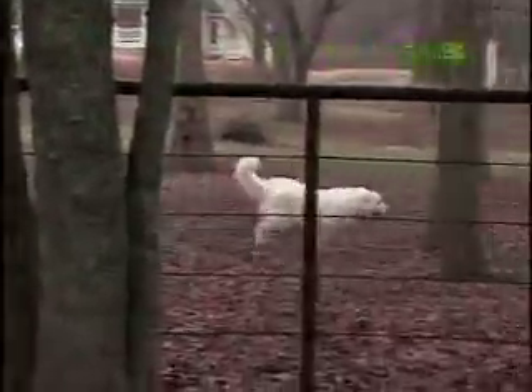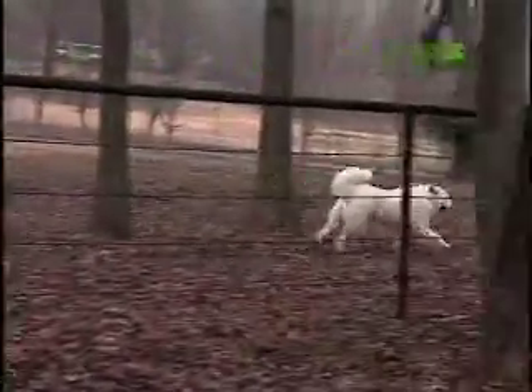The power of the Pyrenees came in handy in its homeland, the Pyrenees Mountains of Spain and France. The remote pastures needed protecting from wolves and even bears.